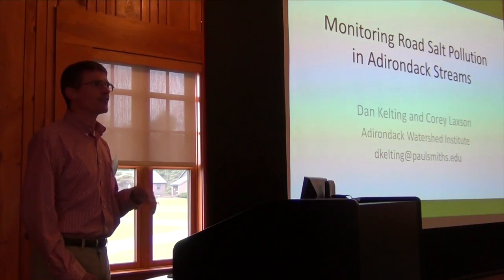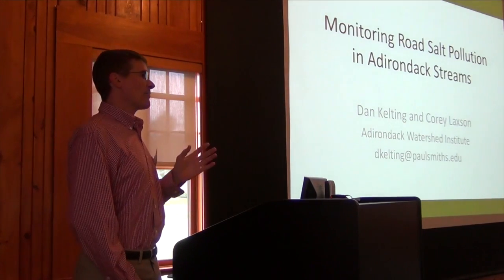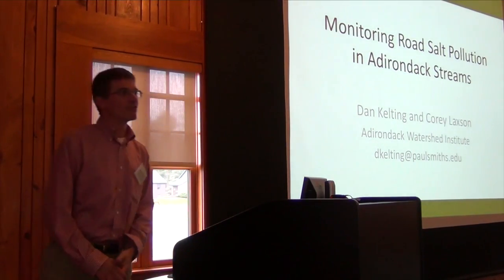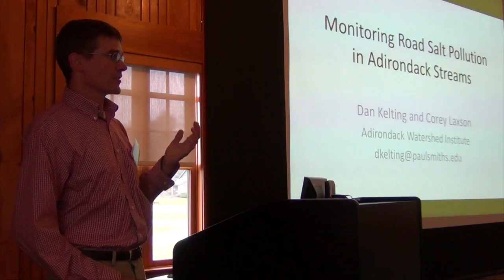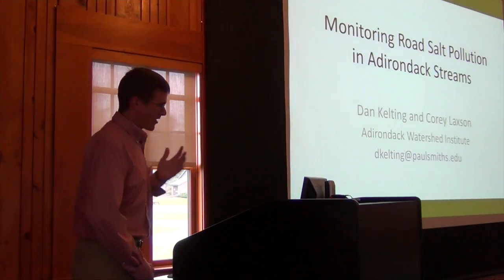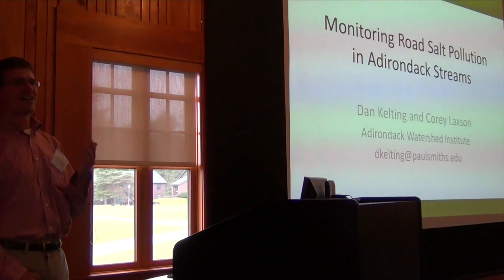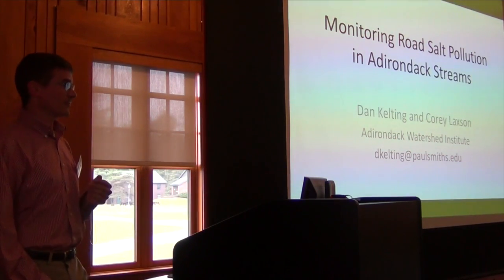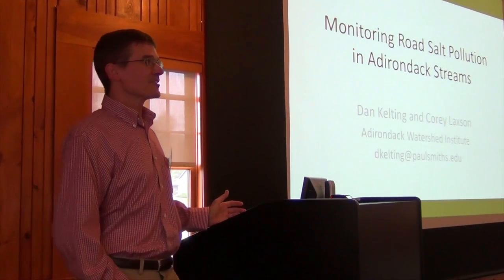What I'm going to do is first spend a little time giving you some background information about road networks and road salt use in the Adirondacks. Then I'll talk about a project where we looked at regional salinization of lakes by road salt, which was really our setup for the work we're doing now with streams. I'll describe our project design, share findings, and then some key results.